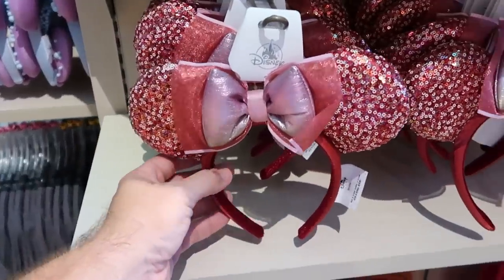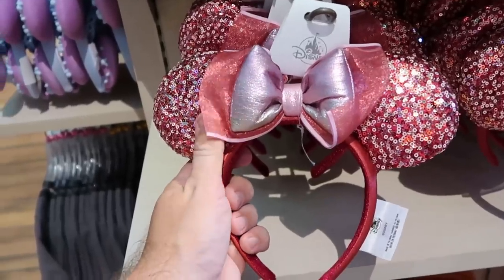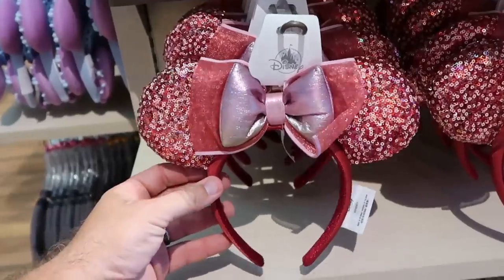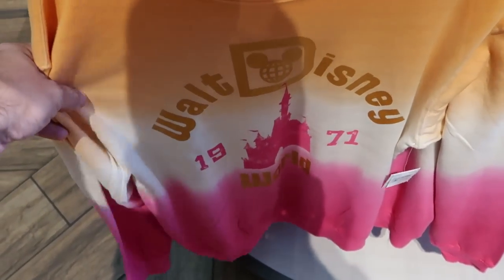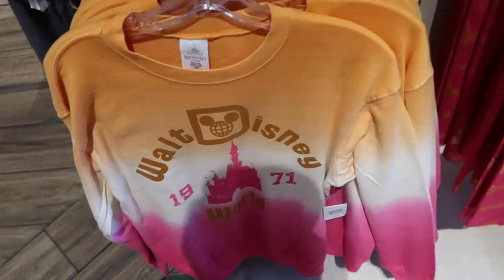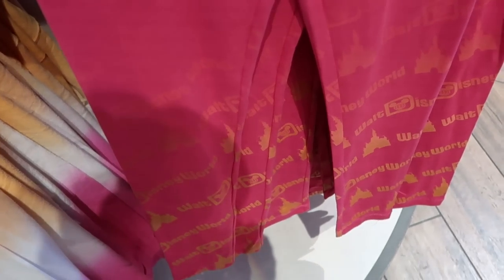The next section over has a great new pair of ears — I love the different iridescent colors on the bow with a see-through bow right behind it, lots of sequins at $34.99. They have them in a section with matching merchandise, including a really nice pullover sweatshirt that says Walt Disney World with Cinderella Castle, established 1971, at $60. Right next door is a great pair of leggings — fuchsia at the top, then the Walt Disney World and Cinderella Castle graphic at $44.99.